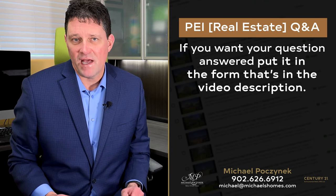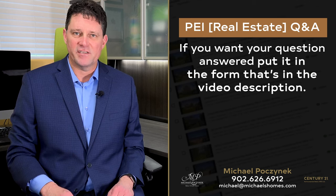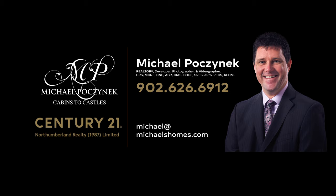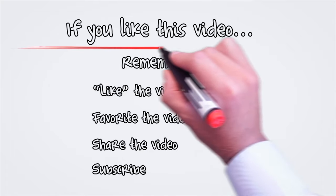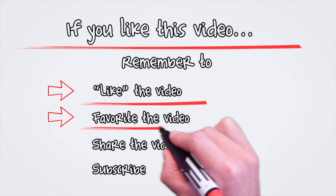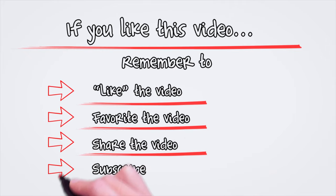Do you have a question about PEI real estate or Prince Edward Island in general? Put it in the form below and I'll get back to you right away. I'll see you next time.